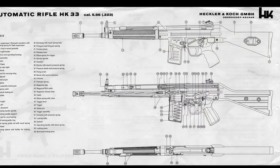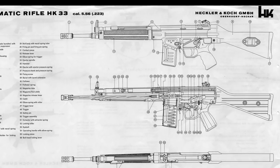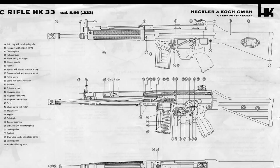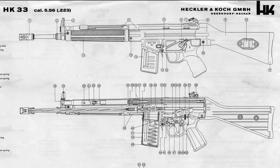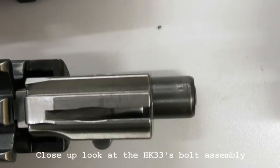A production license was sold to Thailand, who adopted the HK33, purchasing 40,000 rifles and licensed to manufacture 30,000 more. Thailand also developed their own unique bullpup version of the rifle, the Type 11. Malaysia also purchased 55,000 HK33s, and the Spanish Guardia Civil used them for a time.